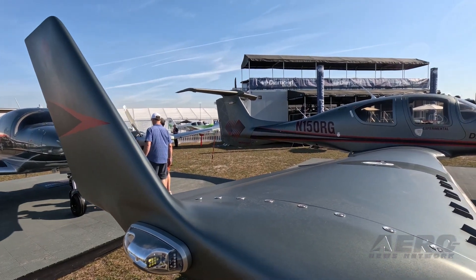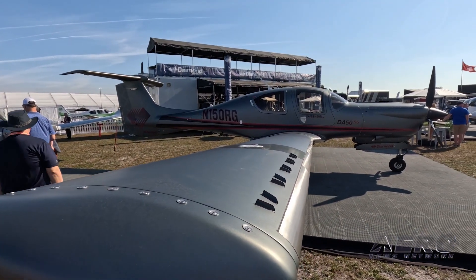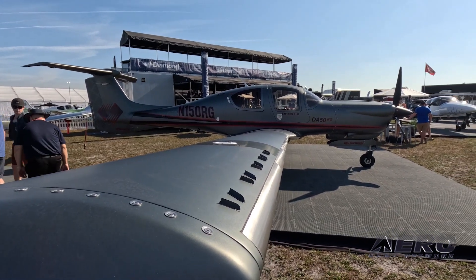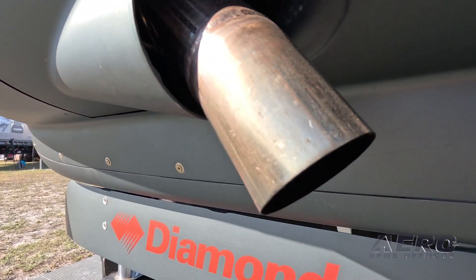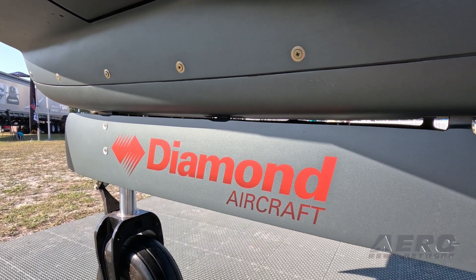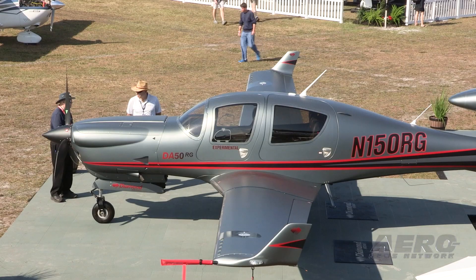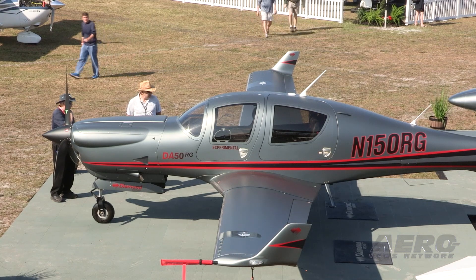ANN flies the DA50RG — a first look at a 300-horsepower traveling machine. Just prior to the start of festivities at Sun and Fun 2023, we had the chance to do a quick test jaunt in Diamond's long-awaited DA50RG. The conditions weren't great — a direct crosswind, lots of nearby scud hiding arriving SNF traffic, and limited time in which to enjoy the flight. But the DA50 delivers an exceptional stable platform with solid handling qualities that benefits a serious traveling machine.